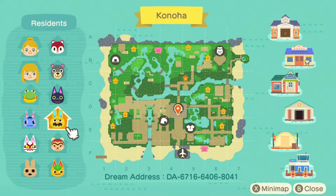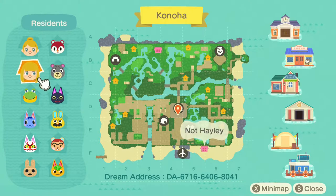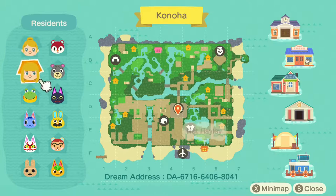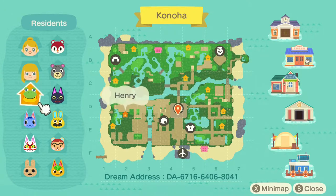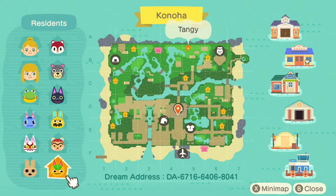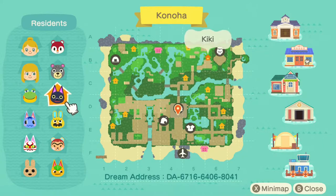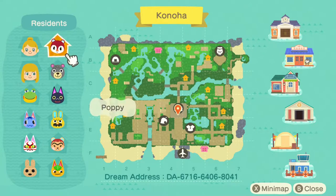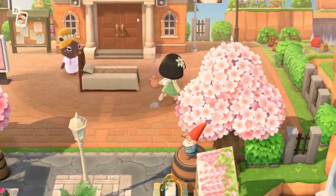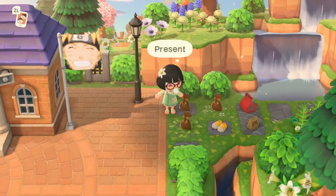Let's take a quick look at the map — the dream address will be posted in the description so you guys can come and visit Konoha yourselves. At a glance this looks like a pretty intricate island, with a lot of bridges and all the houses spread out. They have two characters and I'll save their interiors for the end of the tour. Their villagers are: Henry, Rosie, Kabuki, Coco, Tangi, Hazel, Gaston, Kiki, Olive, and Poppy — I love Poppy.